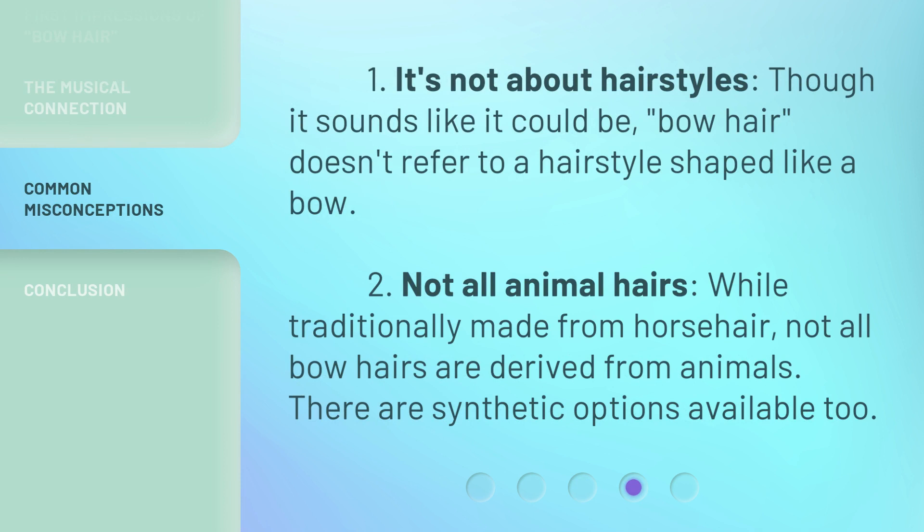One: it's not about hairstyles, though it sounds like it could be. Bow hair doesn't refer to a hairstyle shaped like a bow. Two: not all animal hairs. While traditionally made from horsehair, not all bow hairs are derived from animals. There are synthetic options available too.